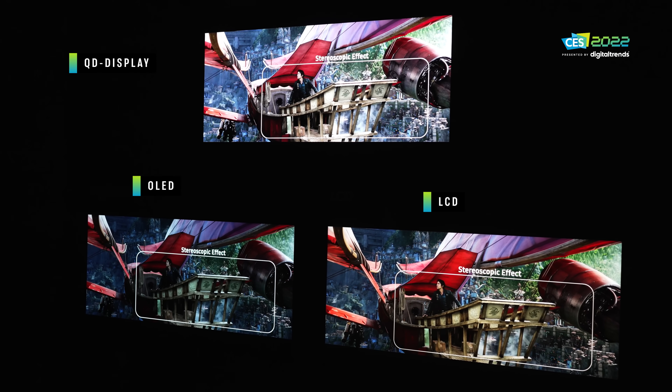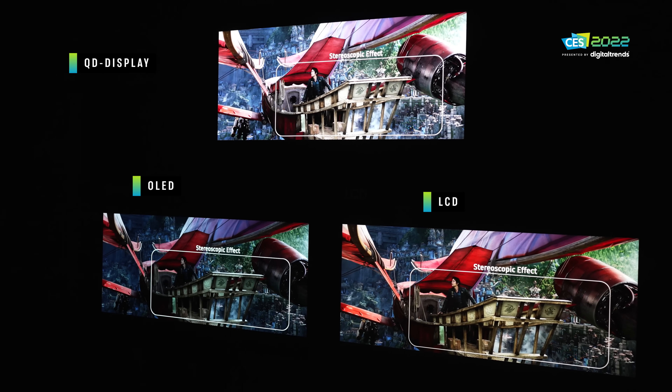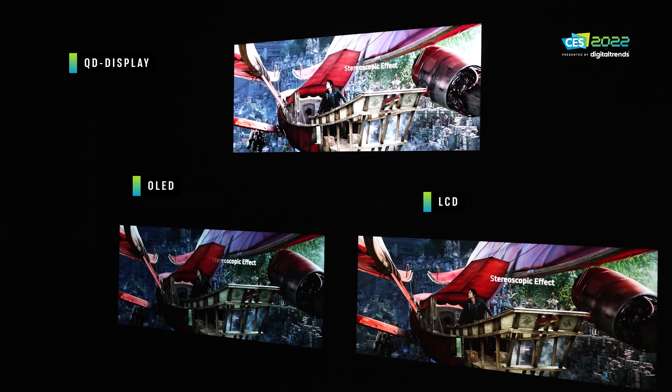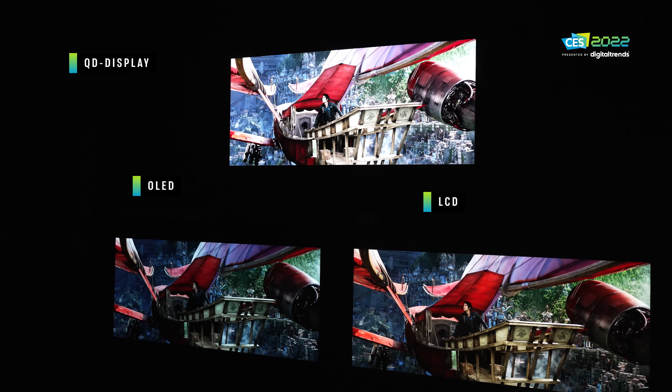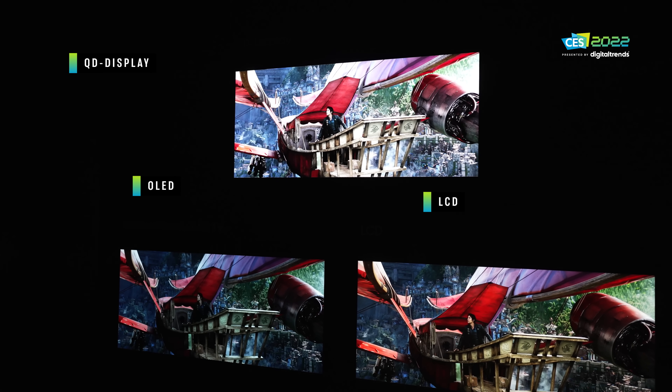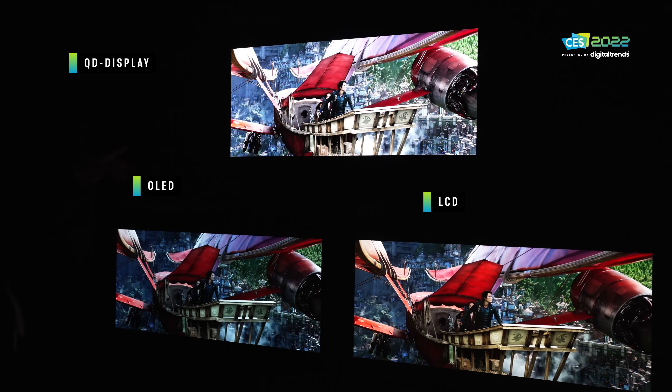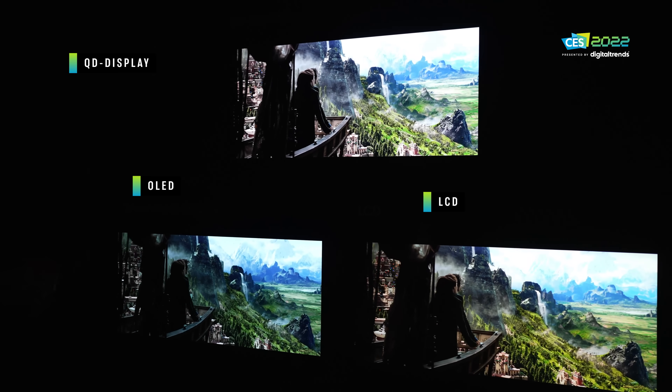Unless you stack it right up against another TV, and then you see that there are bluish whites and greenish whites with OLED — but there's really never a pure white light coming from a TV. QD display does that exceptionally well: it's brighter, and it's not going to have some of the issues with burn-in that we've seen in the past.